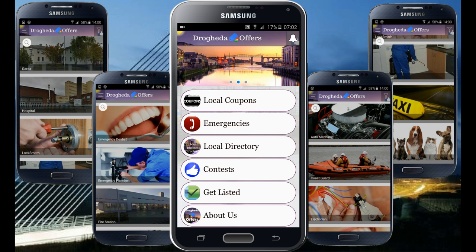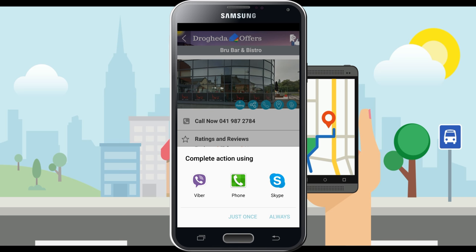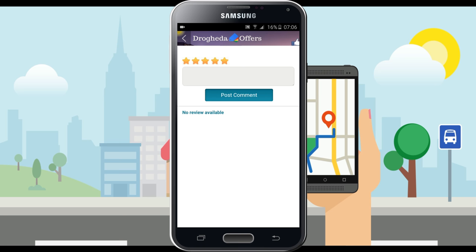Number three: local business directory, which allows you to find any local business that chooses to be listed there. By simple search you'll be able to find directions, phone numbers, opening hours and more. And best of all, you'll be able to rate and leave feedback, expressing yourself and helping the business and your local community to create a better shopping experience.